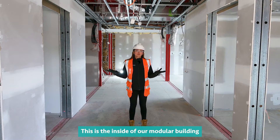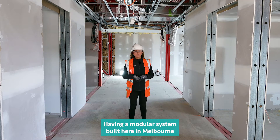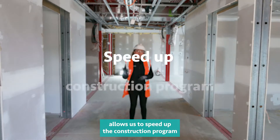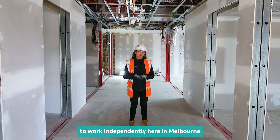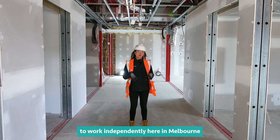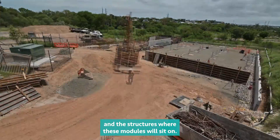This is the inside of our modular building and we're currently in our front of house. Having a modular system built here in Melbourne allows us to speed up the construction program by up to three months, as it enables us to work independently here in Melbourne while our team in Darwin is building foundations and the structures where these modules will sit on.